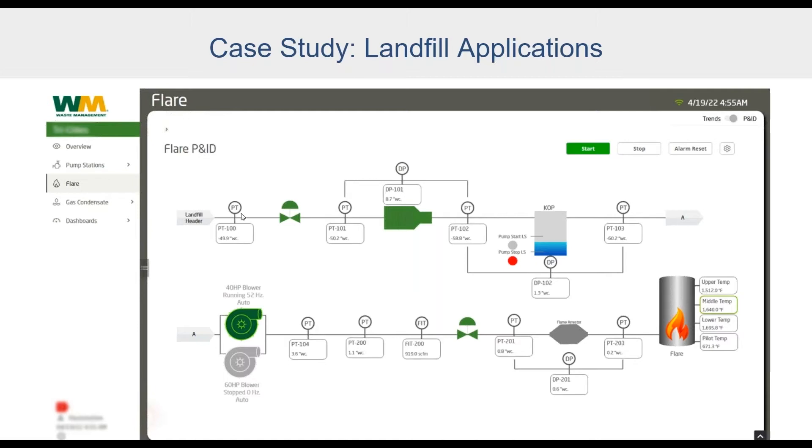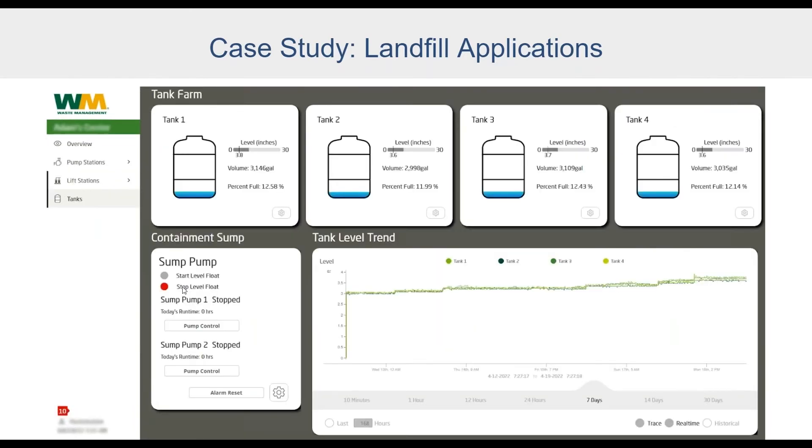Just like other touchscreens, you can click any device and a faceplate pops up showing device health, giving operators the ability to change alarm setpoints and configure devices. Beyond traditional applications, you can also build custom dashboards. In this example, the site can view their entire tank farm with trend data over the last seven days — seeing how fast tanks are filling, whether trucks need to be scheduled to offload leachate, and getting volumes for each tank to support local decision-making without the enterprise system.